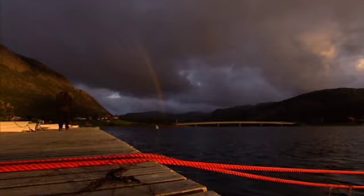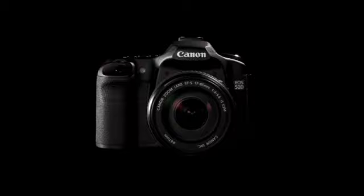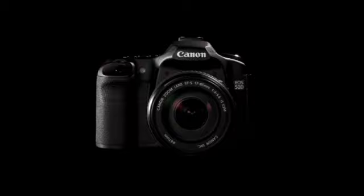And as a professional I find that pretty scary. 15.1 megapixels, 6.3 frames per second shooting and Canon's latest Digic 4 processor. The EOS 50D.